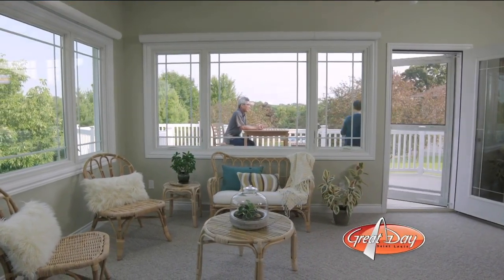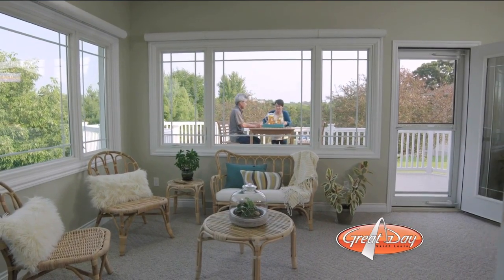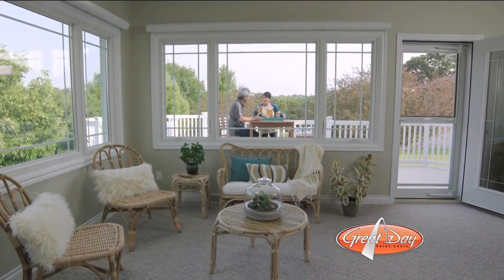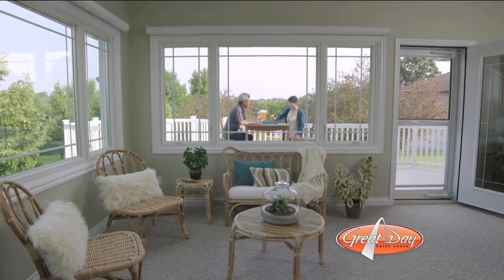Let's talk about the glass, because that makes a difference too — that's where a lot of the efficiency is going to come in. You want to bounce back as much of those harmful UV rays as you can. We use Andersen Smart Sun glass — it's a great low-E glass, and what that means is it's going to block out 95% of ultraviolet rays coming into the house. That's the stuff that fades your floors, drapes, and upholstery over time. It's also a window that's going to be 70% more energy-efficient than the industry standard, which is going to save you some money on your utilities.